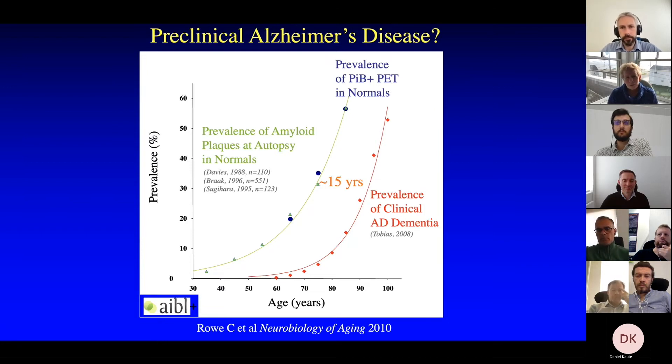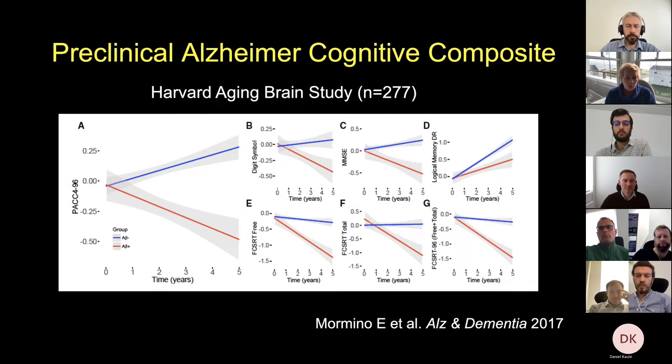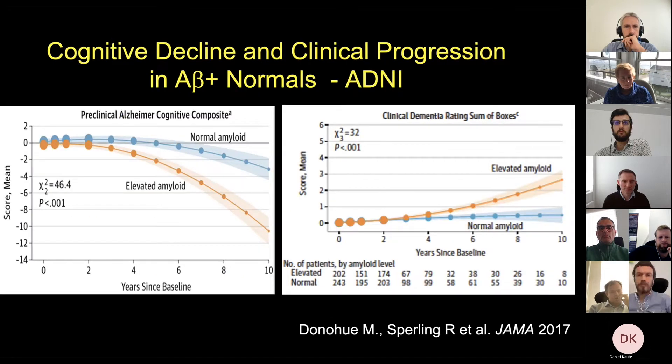We want to detect disease before people come to their physician complaining of symptoms, just like we do in almost every other field of medicine. In the Harvard Aging Brain Study, we characterized participants with amyloid beginning around 2012. In blue are people who are amyloid-negative, in red are those who are amyloid-positive. Over time, those with high amyloid decline on all of these cognitive tests, or at least show less of a practice effect compared to those without elevated amyloid.